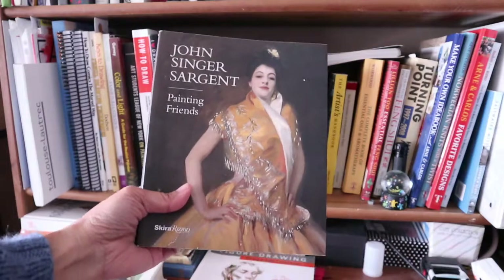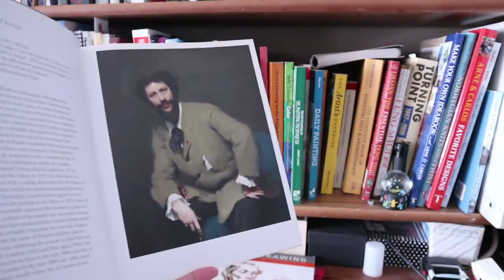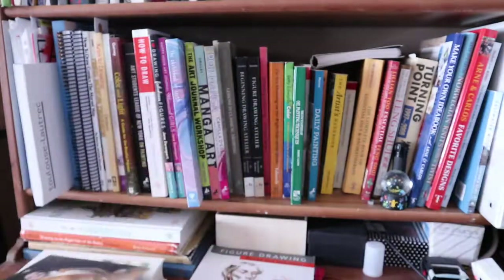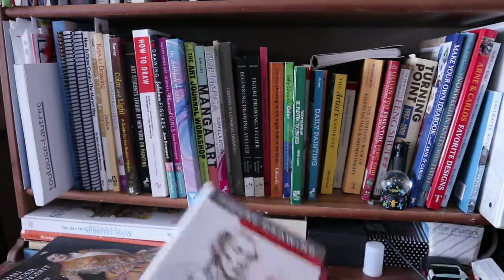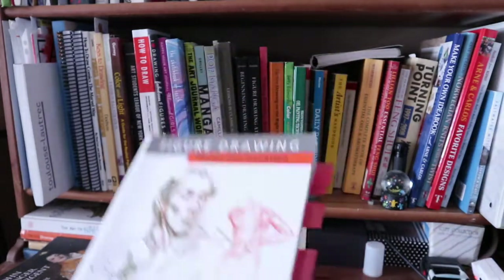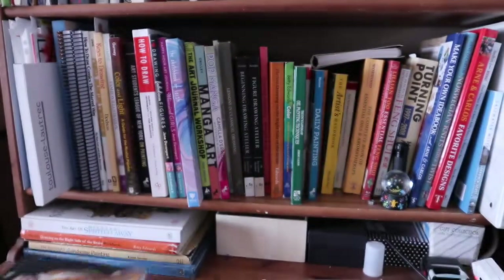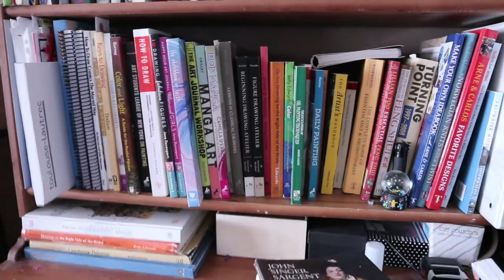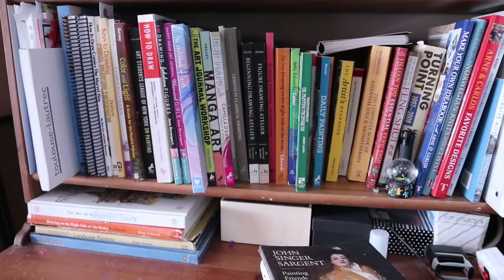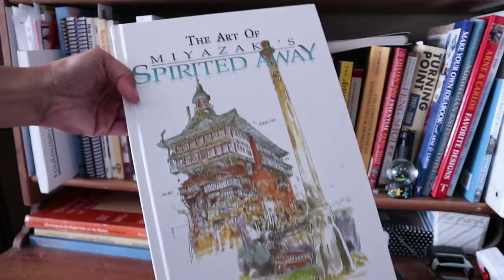The John Singer Sargent books on portraits that he did of his friends, Figure Drawing by Michael Hampton, and The Art of Spirited Away.